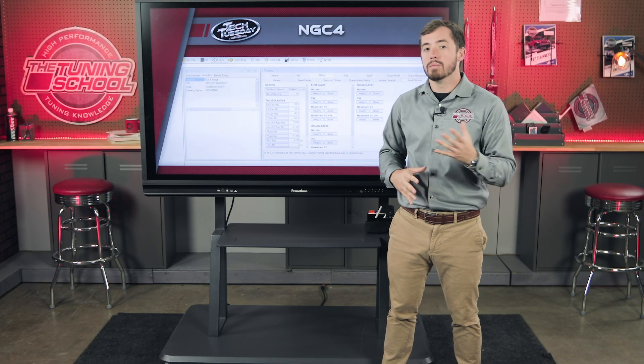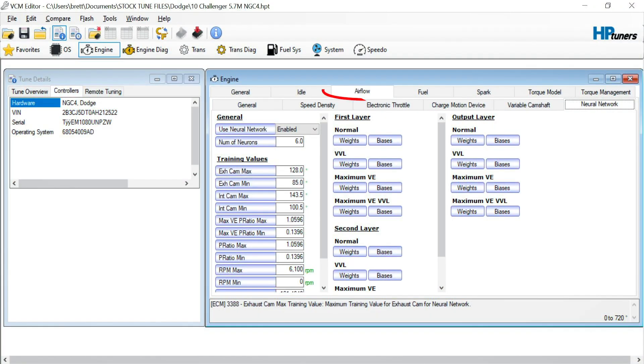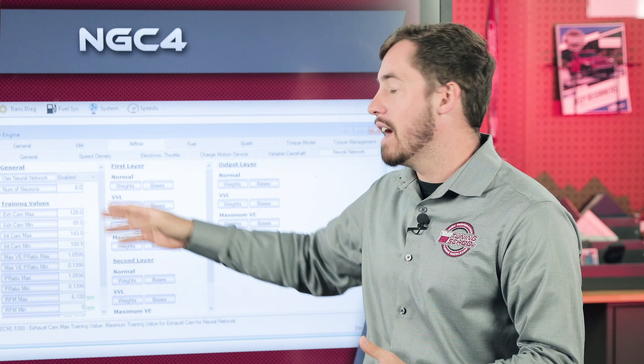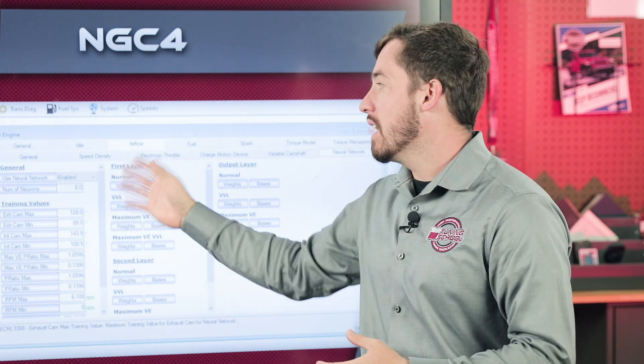An interesting thing about these NGC4 ECUs is they're equipped with an artificial neural network. Starting in 2007, you'll find a section under airflow labeled 'neural network.' But anything before 2010 will have a switch that says 'disabled.' The neural network exists because of the advent of variable camshafts — its purpose is to calculate how much airflow is coming into the engine, much like a VE table, but more complex due to the variability from the camshaft. Dodge starts using variable camshafts in 2010, so in 2010 files and newer the neural networks are enabled. One exception: 6.1-liter Hemis never got variable camshafts, so those files always show 'disabled.'